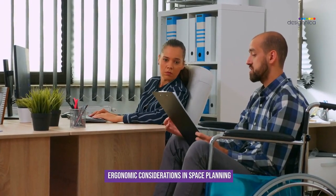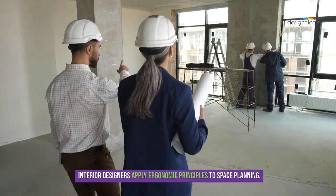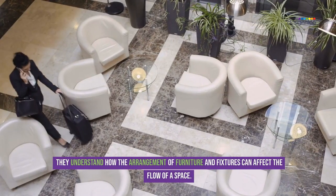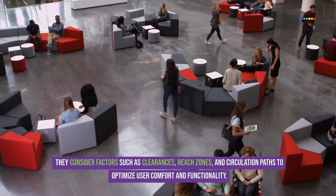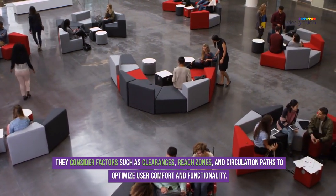Ergonomic Considerations in Space Planning. Interior designers apply ergonomic principles to space planning. They understand how the arrangement of furniture and fixtures can affect the flow of a space, considering factors such as clearances, reach zones, and circulation paths to optimize user comfort and functionality.